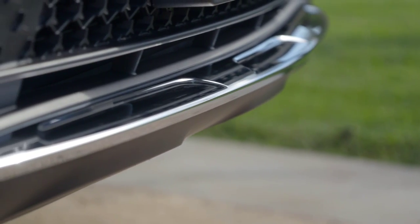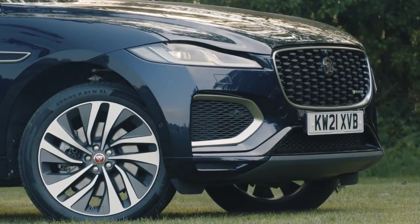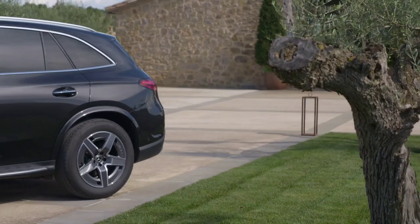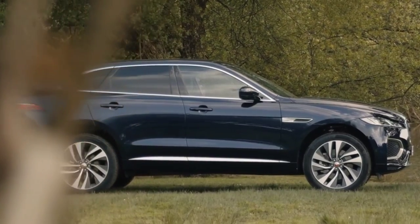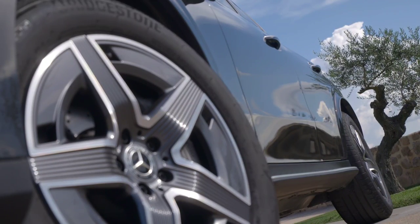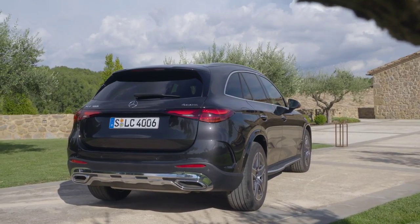For most buyers, the Mercedes GLC and Jaguar F-Pace SUVs are at their best when powered by four-cylinder diesel engines, offering the best balance of performance and economy, and they're cheaper to buy. But if you want to put the sport into your sports utility vehicle, here we've brought the more powerful and refined versions head to head. Both cars feature smooth 3.0-liter V6 turbodiesels with over 250 bhp. The Jaguar F-Pace 3.0S is a little larger but also more expensive, while the Mercedes GLC 350 AMG Line has a sporty look. Despite the price difference, performance on paper is similar.